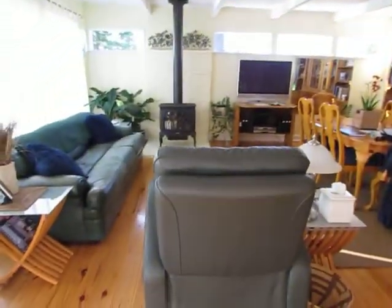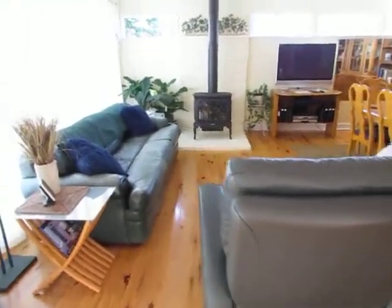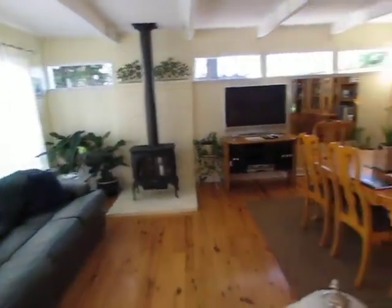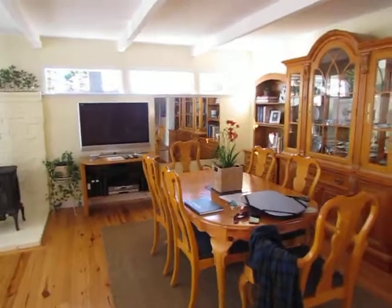This is a massage recliner — awesome! And here's the living room, TV, and dining room.